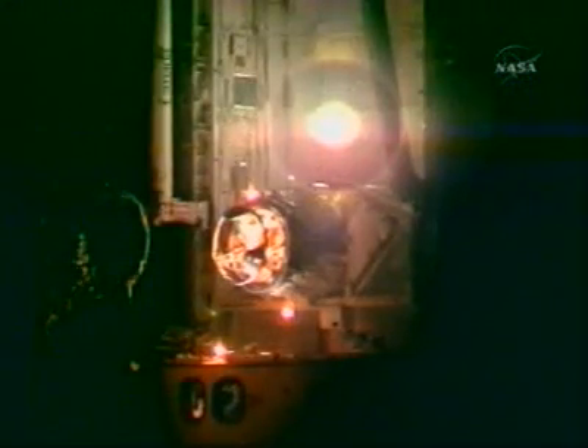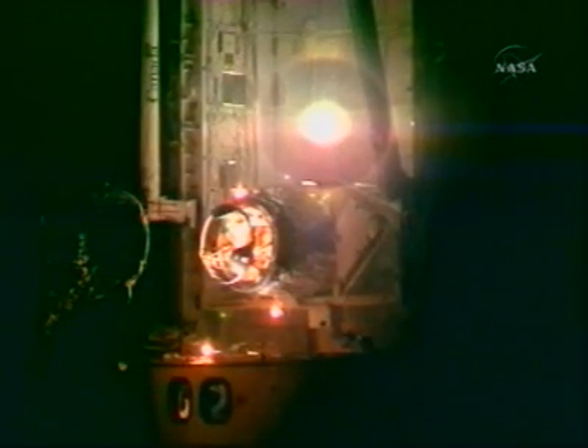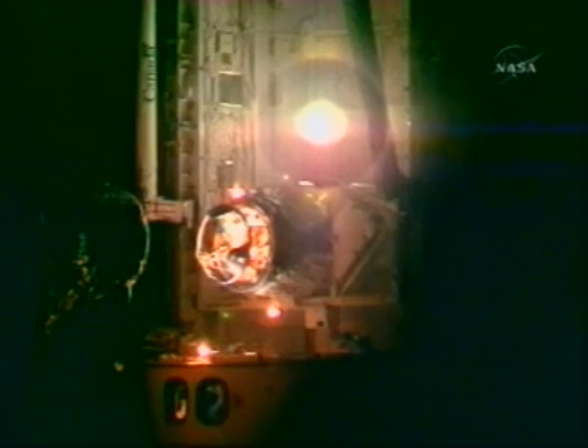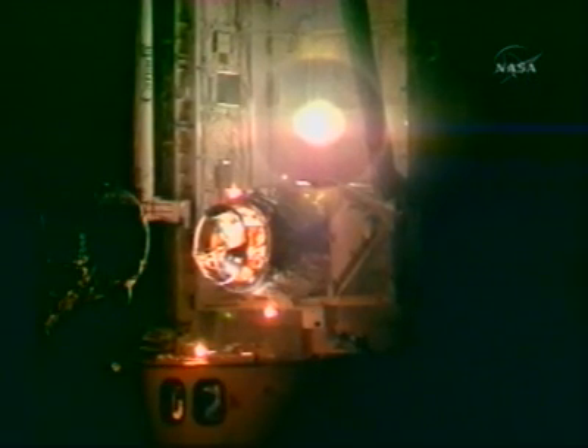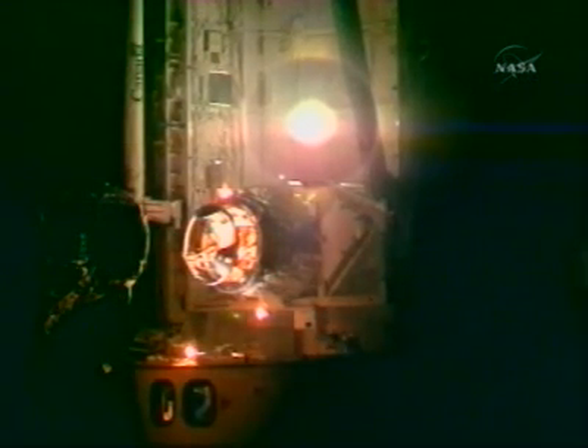A view through the windows of the aft flight deck where Frick is using the controllers to maneuver the vehicle in. Seven feet out, the vehicle closing in at one-tenth of a foot per second, approximately one minute from the estimated docking.